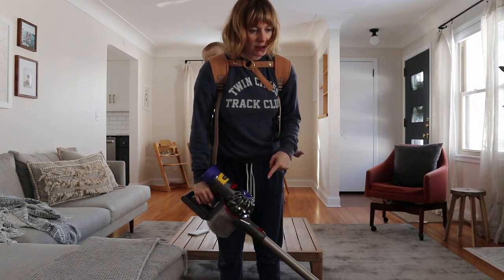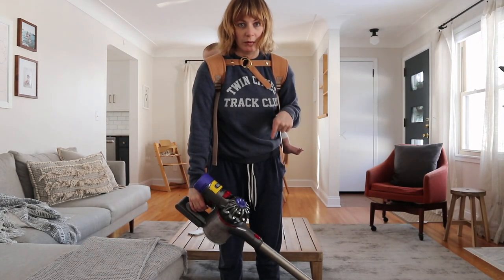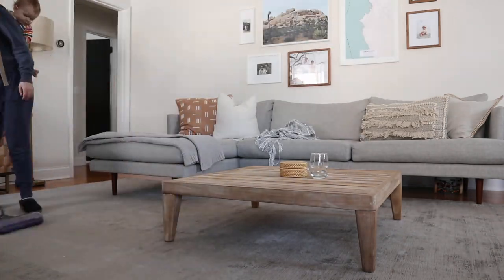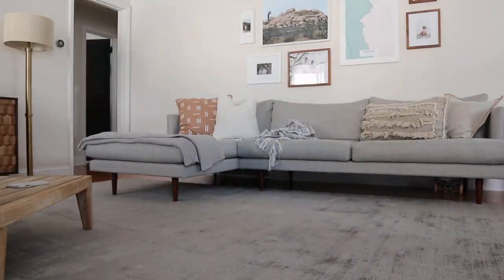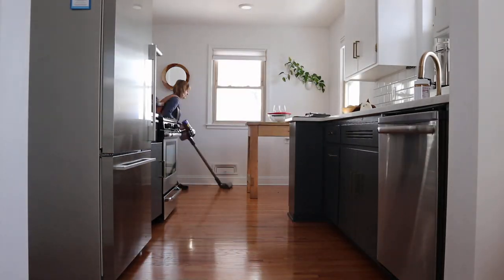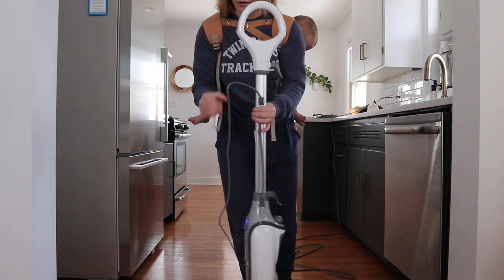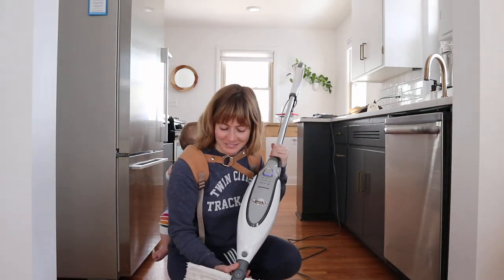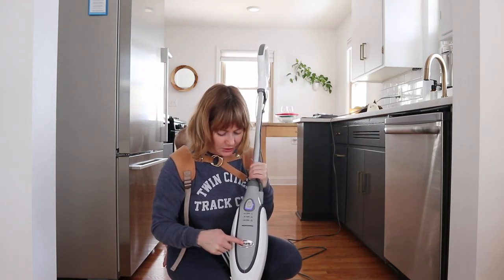Now for my favorite part of cleaning — vacuuming with the Dyson. We bought the Dyson as like a push present to ourselves after she was born. She loves this thing too, and it is the best thing ever.